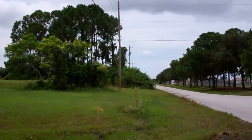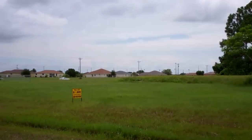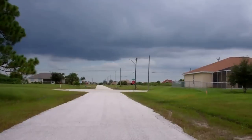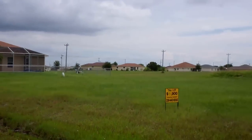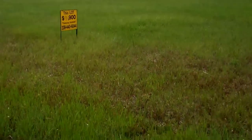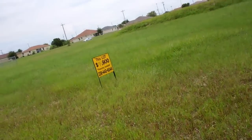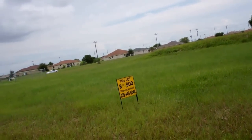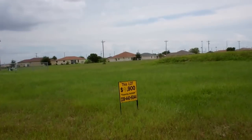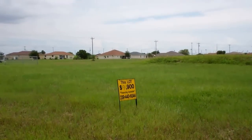It's a beautiful property, really close to Shekira, which is very convenient, and it's only $9,900. You can finance this property with $3,000 down plus closing costs, and $200 per month for 42 months if it's a finance deal.